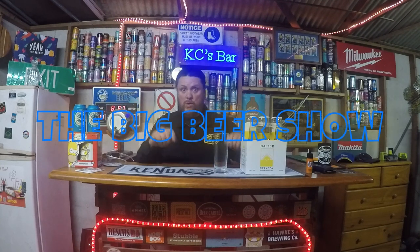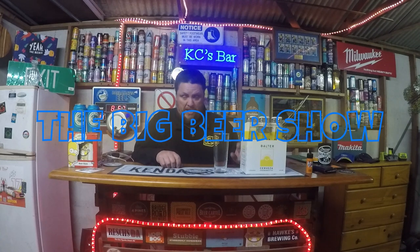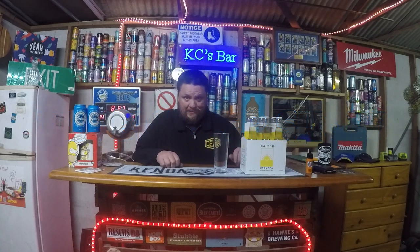Welcome back to Casey's beer room, it's time for another beer review and this is the big beer show. I was on my way home after finishing work today and dropped into the bottle shop on the way back, saw my mate Raji who told me he'd only got these in yesterday. It's from Balta.